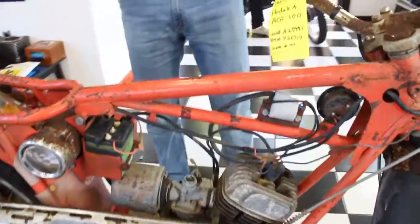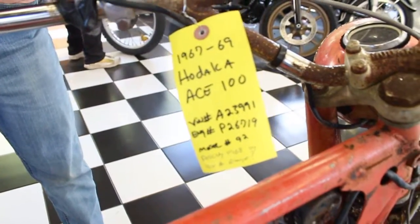We're selling it as-is, where-is. No extra parts are included. What you see is what you get.